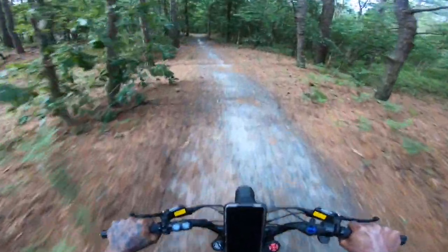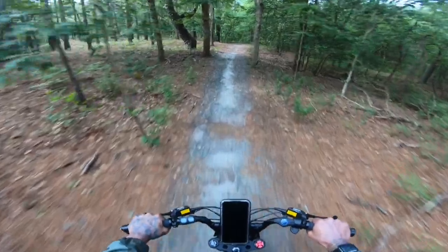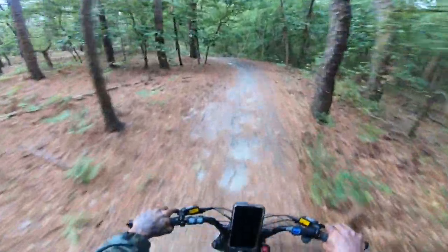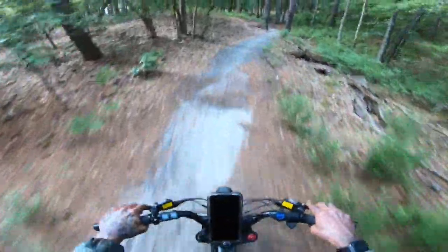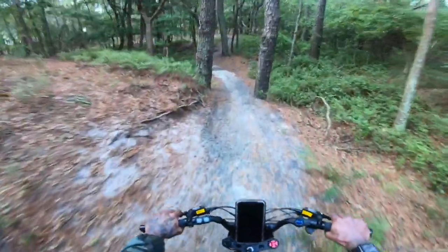Sand. Sand patches. Holy crap. Oh, that's a good sand patch right here. I'm going to slow down here.